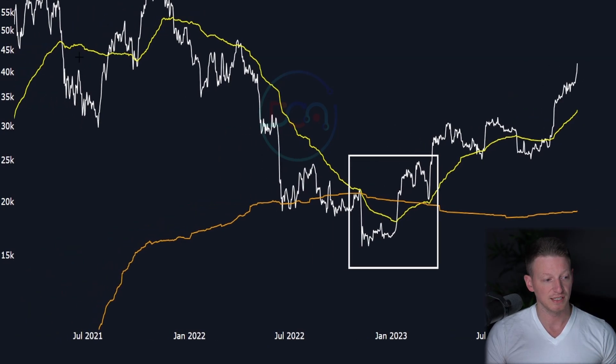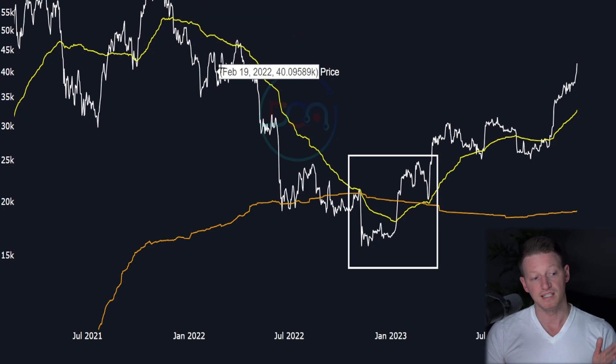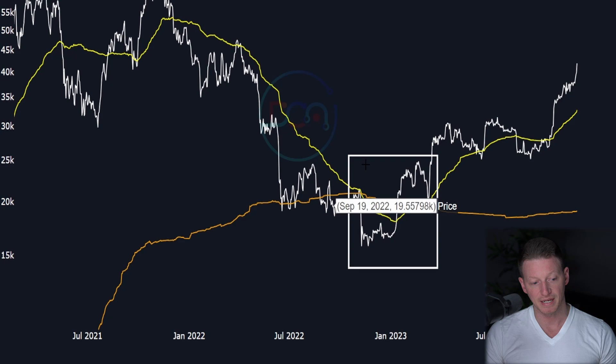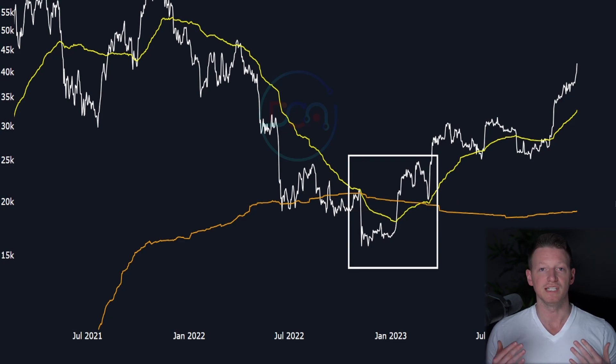In this current cycle, we fall into our bear market at the end of 2021 peaking at 69k, the yellow line becomes a resistance level. Then we see the very classic typical behavior for the end of a bear market: we hit our price bottom, and shortly thereafter the long-term holder cost basis becomes higher than the short-term holder cost basis. That means you've essentially shaken out everyone you're going to get out of the market.